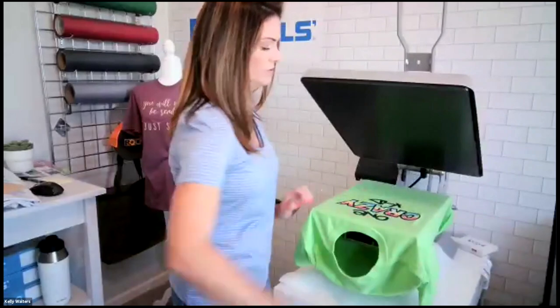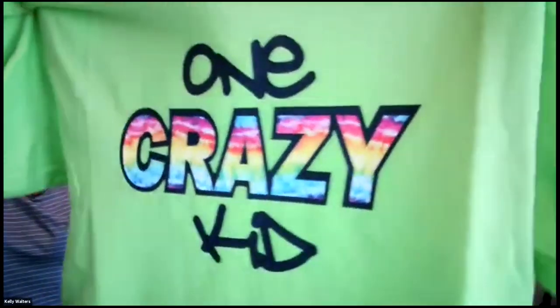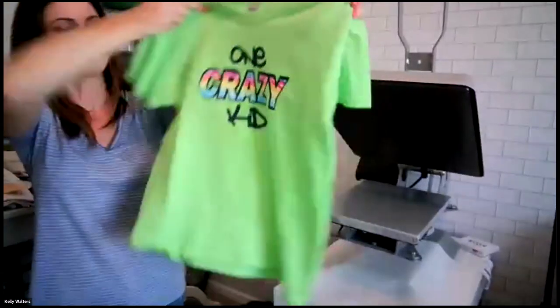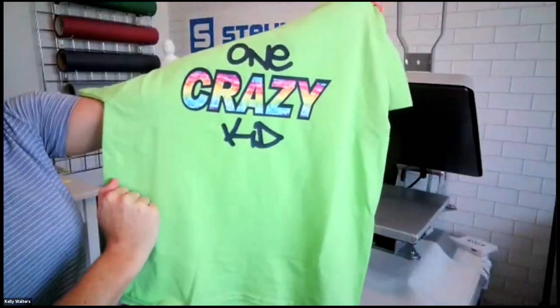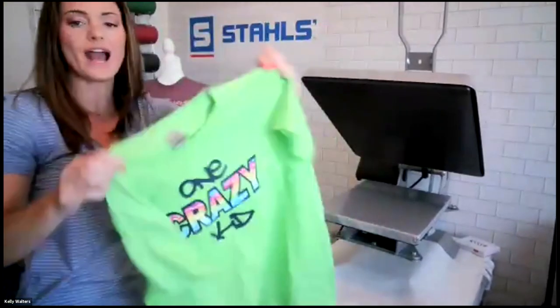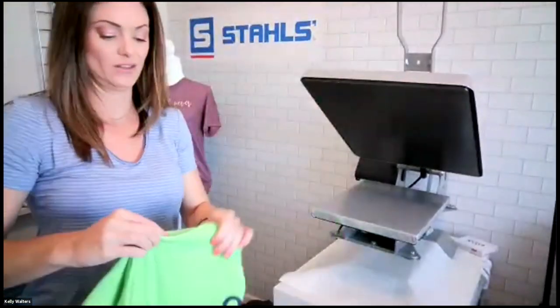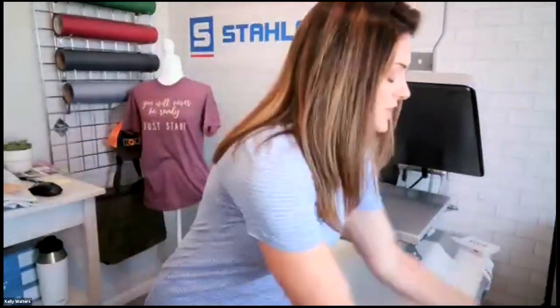Hot peel and the first one is done — super fun basic font with a little graffiti look. You can add more if you want, but easy — done in 30 seconds. This is hot so we're tossing it on the floor.